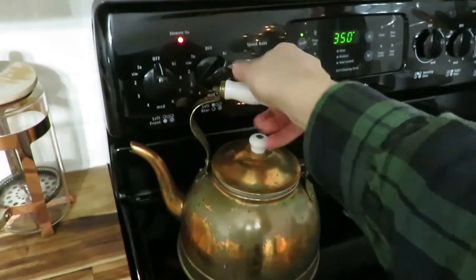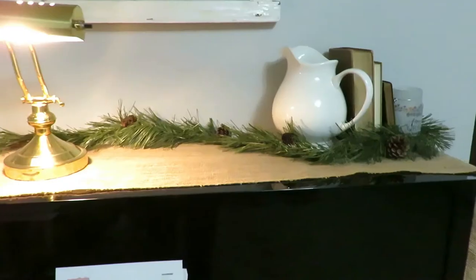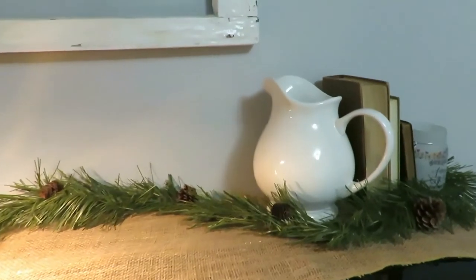My third favorite is my copper tea kettle. I use this daily to warm my water for my French press that I have every morning, and I think it just looks great on my stove as well — and it was only three dollars. My fourth favorite is my white pitcher, which was a garage sale find several years ago.